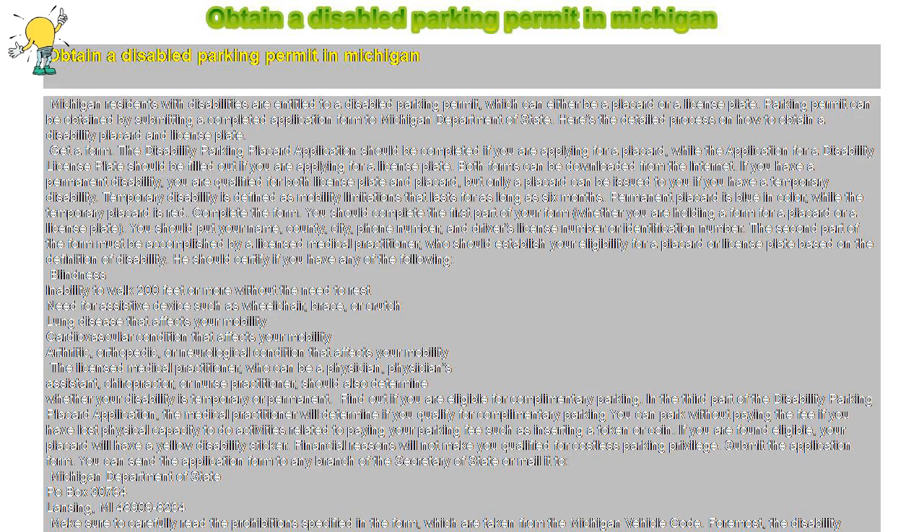Complete the form. You should complete the first part of your form, whether you are holding a form for a placard or a license plate. You should put your name, county, city, phone number, and driver's license number or identification number. The second part of the form must be accomplished by a licensed medical practitioner, who should establish your eligibility for a placard or license plate based on the definition of disability.